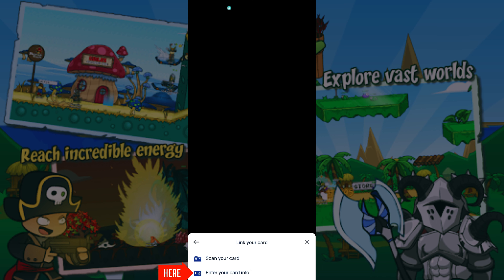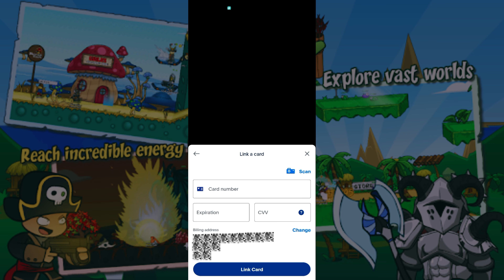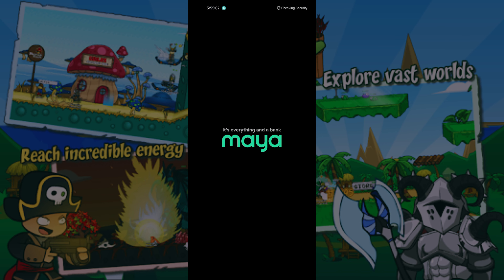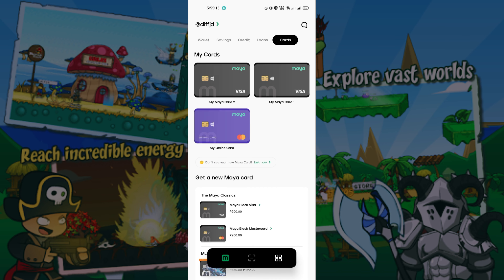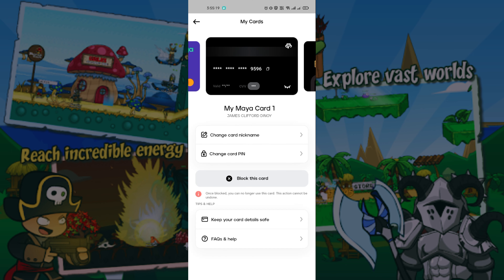Click Debit, then input your card info. Go to Maya to copy the details. Click your card, then click the eye icon. Click Copy to copy the details.